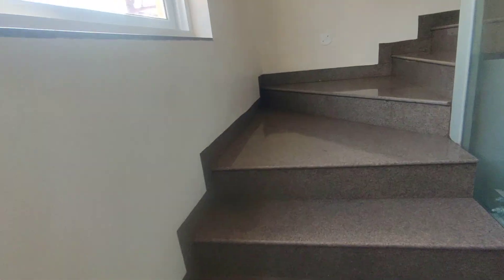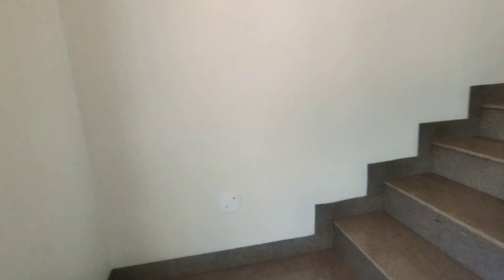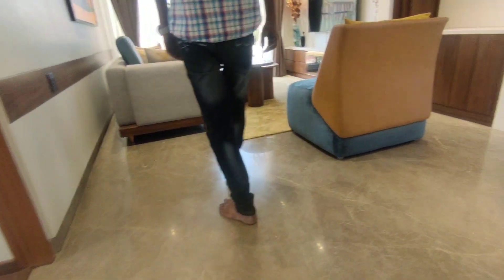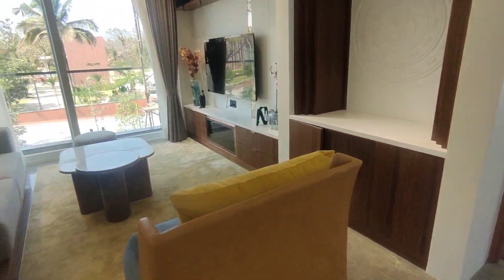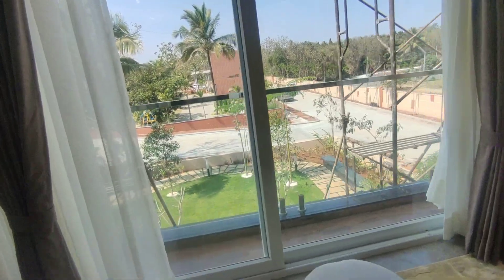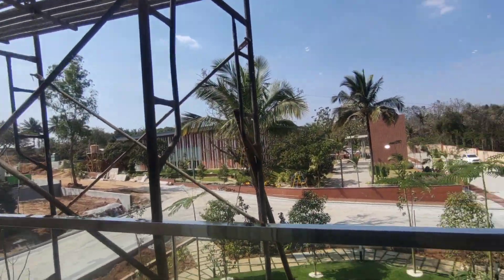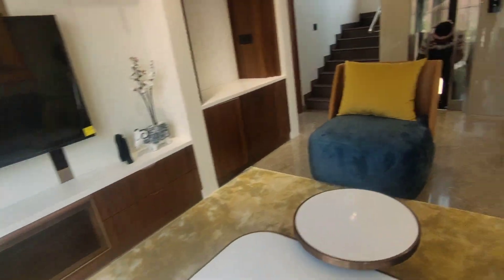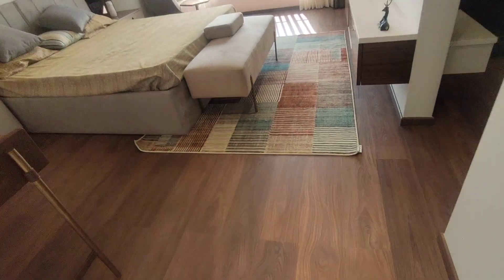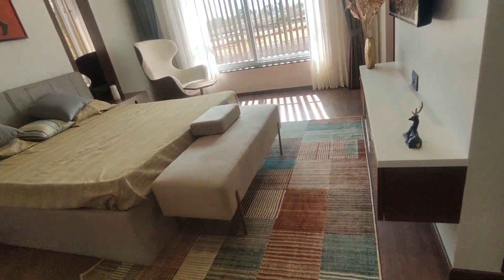Walking upstairs to level one, you get another family area with an extended balcony. This is how the ambience looks. For those looking for something towards Masur Road, all the bedrooms come with laminated wooden flooring.